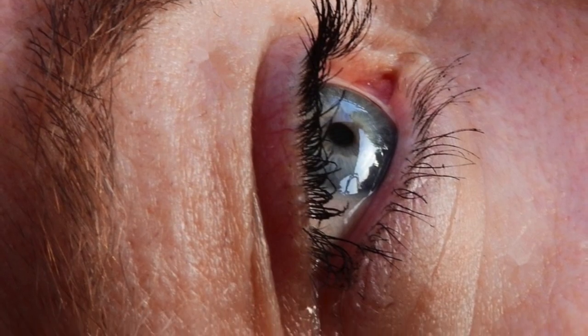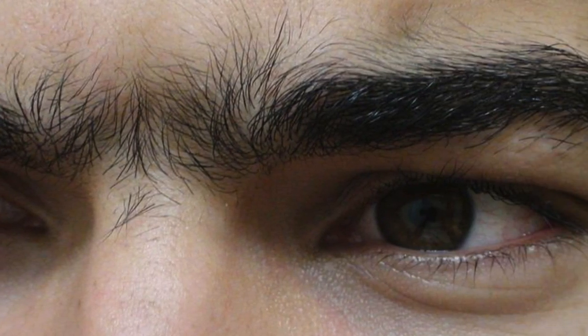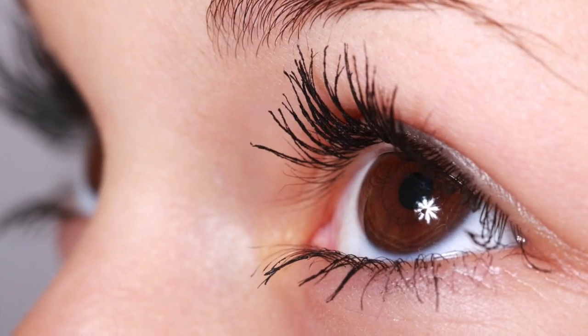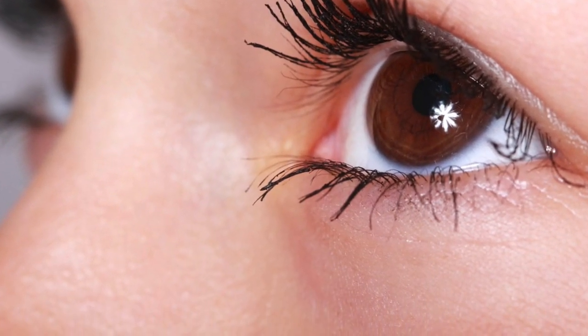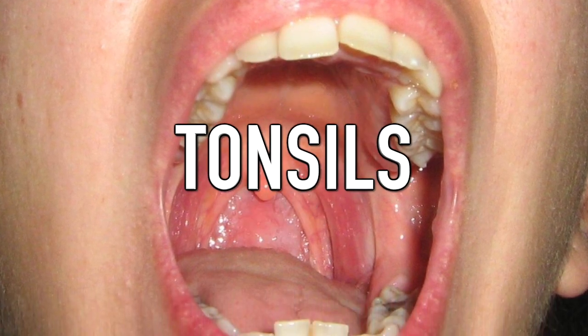Eyebrows can also prevent dirt and dust from entering your eyes, which is useful in hot and sweaty environments but also rainy and wet ones. This is also why different people have different types of eyebrows depending on their environment — in a hotter place your eyebrows will be bigger as they have to block more sweat, while in a cold or dry place they will be smaller. They also cover an area with a lot of muscle movement, making it easier to tell people's emotions such as surprise, shock, and anger.